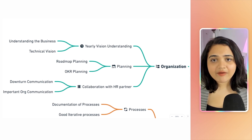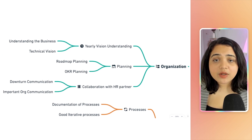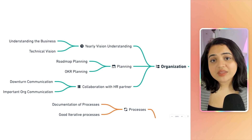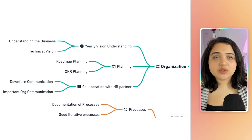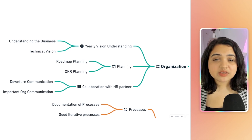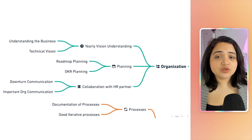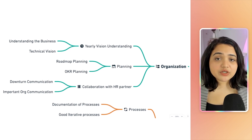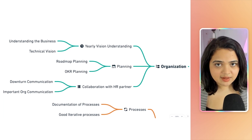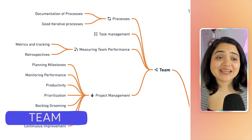The next thing in the org pillar is collaboration with your HR partner. You need to understand the decisions that the org needs to make. Every HR department has a partner you collaborate with who helps you communicate important messages to your team. Make sure you have a strong relationship with your HR partner so that when there's any important org communication — such as a downturn — you know exactly the right words to use to keep your team informed and in the best spot possible.